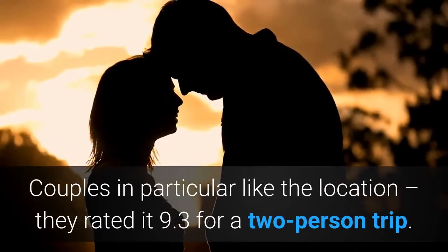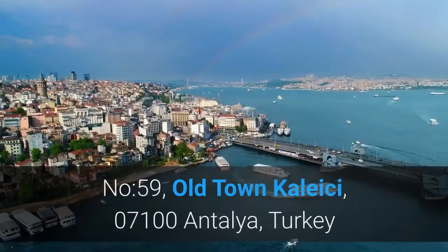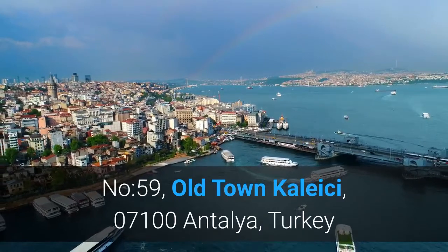Couples in particular like the location — they rate it 9.3 for a two-person trip. Number 59, Old Town Kalici, 07100 Antalya, Turkey.